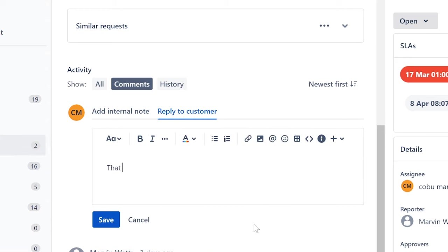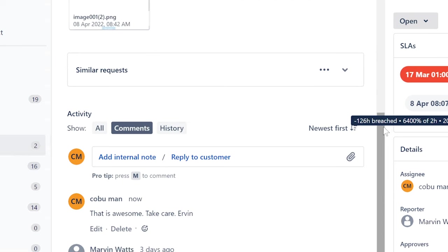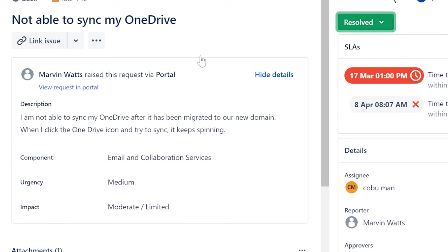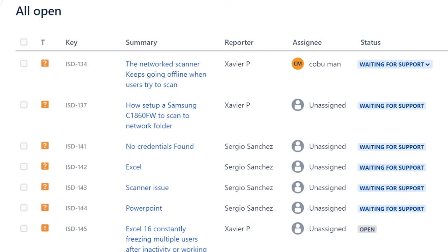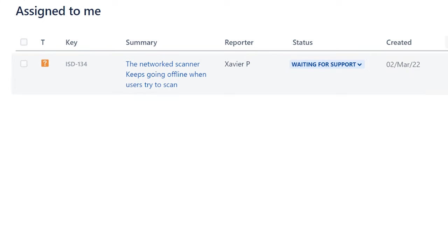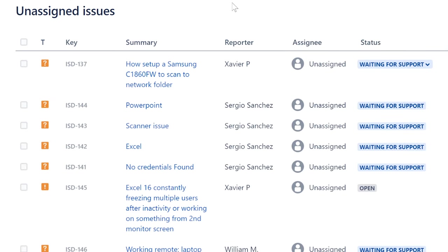I'm going to respond to Marvin saying 'That is awesome — good job, I'm glad you figured it out. Thank you for submitting this ticket.' For anyone watching: if you have an IT issue you want me to talk about, you can submit it to this ticketing system and I'll cover it. These videos come out about once a week. I also have a second channel where each individual topic gets its own short-format video as a quick possible solution.